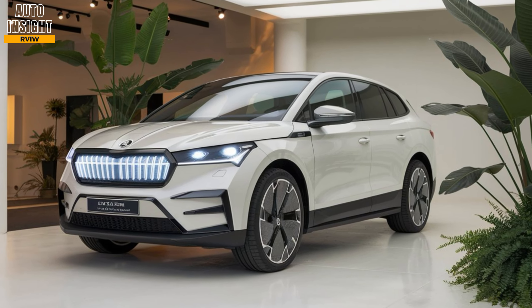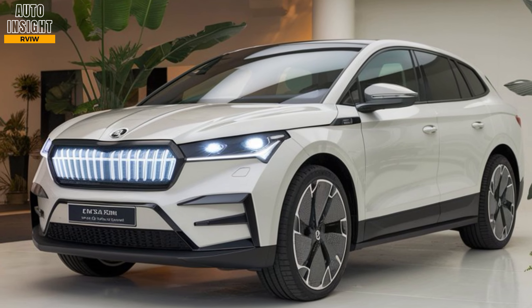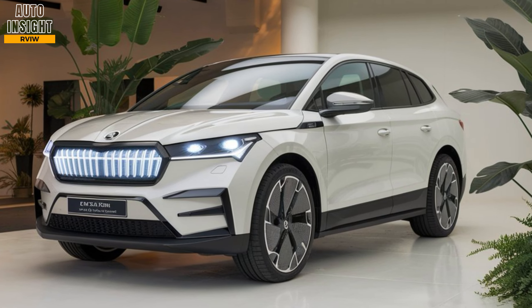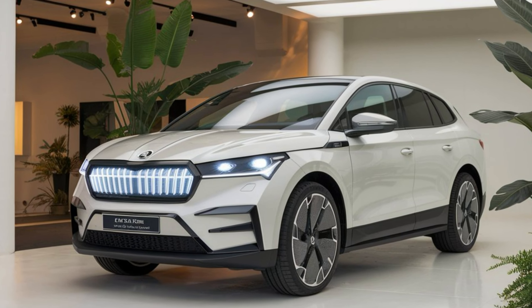Conclusion. The 2025 Skoda L-Rock is a fantastic entry into the electric SUV market. With its impressive range, comfortable interior, and modern tech features, it's an ideal choice for those looking to make the switch to electric while maintaining practicality. Stay tuned for more reviews and insights here on Auto Insight Review.